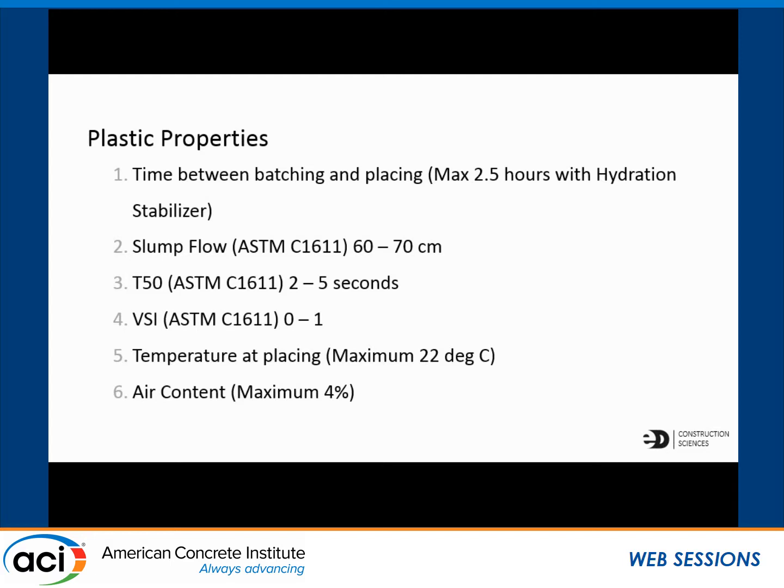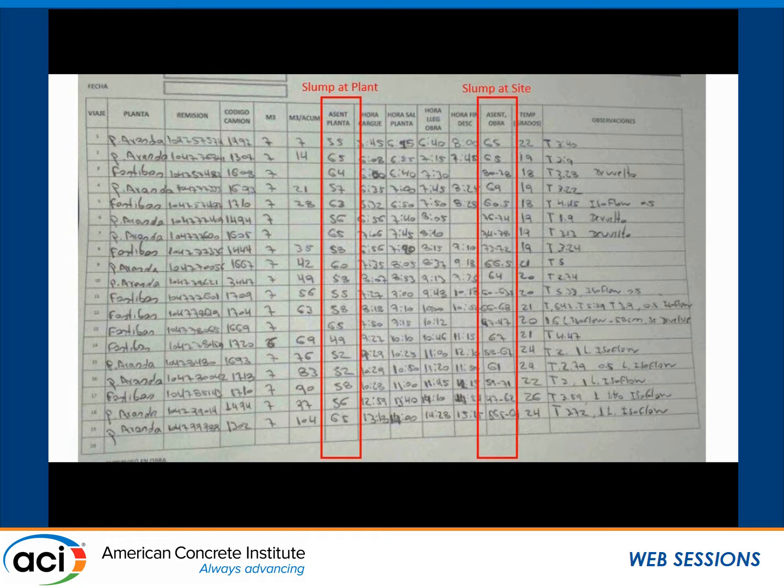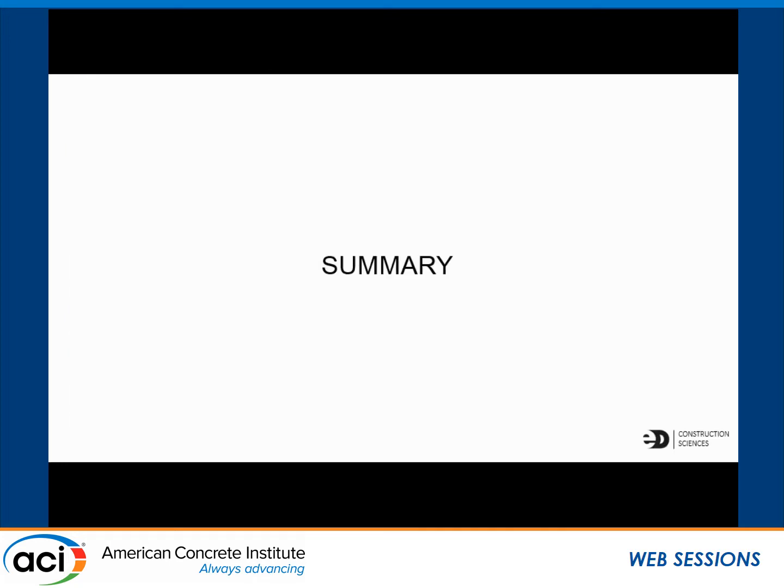Plastic properties are always important when working with SCC because it's like walking a tightrope — very sensitive mixes. The smallest change in these challenges can drastically change the way the mix performs. These are the parameters we made sure to measure and record: time between batching with a maximum 2.5 hours with hydration stabilizer, slump flow 600 to 700 millimeters, T50 of 2 to 5 seconds, VSI, temperature, and air. This is an example of them taking data before we got too involved — you can see slump at the plant versus the slump at site varies like crazy. It leaves the plant at 49 centimeters and gets to site at 67; it leaves at 52 and gets to site at 61. You have to work with what is available, and it's very important to record all the data so you can analyze what's making the largest effect.